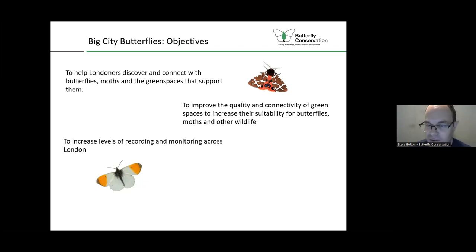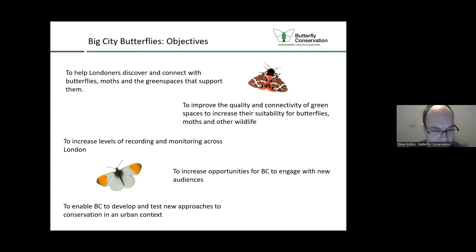We want to increase levels of recording and monitoring across London to help us better understand how butterflies and moths are faring and target our conservation management. We're also looking to increase opportunities for Butterfly Conservation to engage with new audiences - different communities we haven't worked with before, using different ways of engaging such as arts and crafts. And we want to develop and test new approaches to conservation in an urban context, trying different methods and developing better case study information for what works and what doesn't in an urban setting.